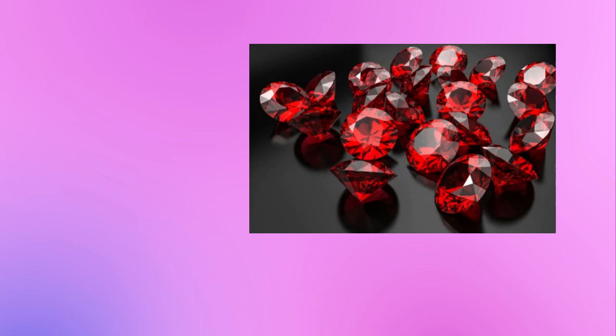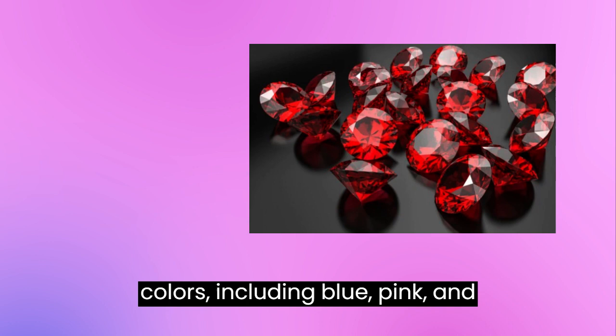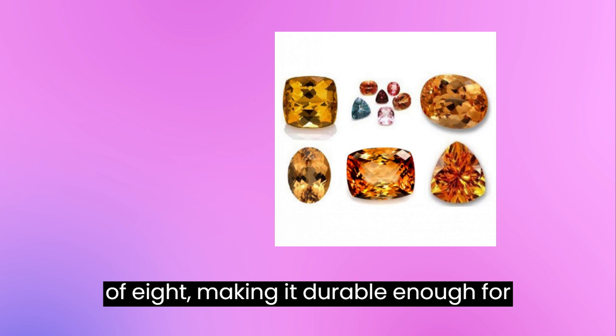Topaz — 8. Topaz is a popular gemstone that comes in a variety of colors, including blue, pink, and yellow. It has a Mohs hardness rating of 8, making it durable enough for most jewelry settings.